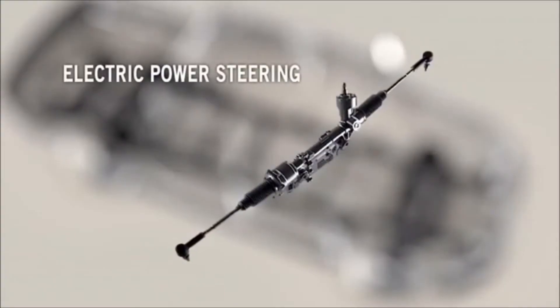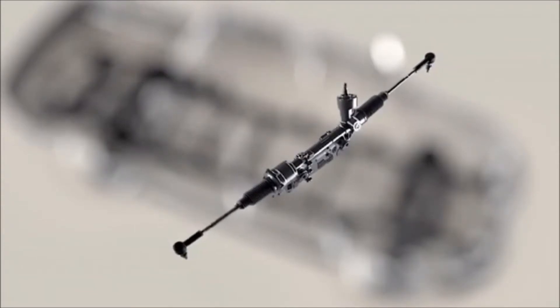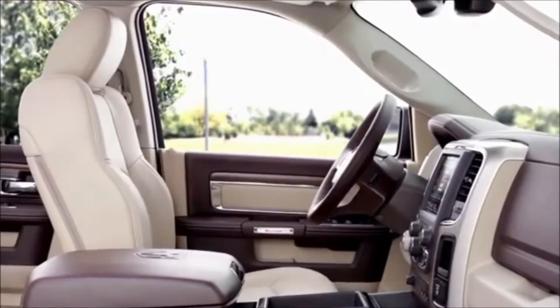Then there's electric power steering. It allows for refined steering feel for both parking and highway driving. It also improves powertrain efficiency by eliminating the need to turn a traditional hydraulic power steering pump.